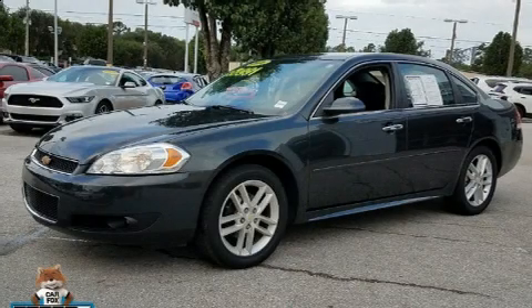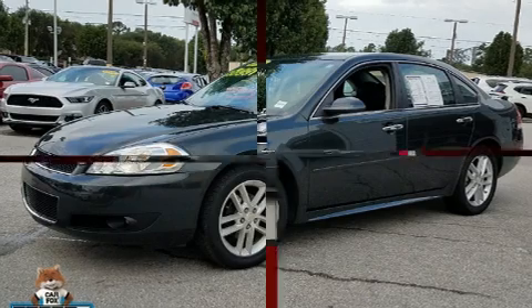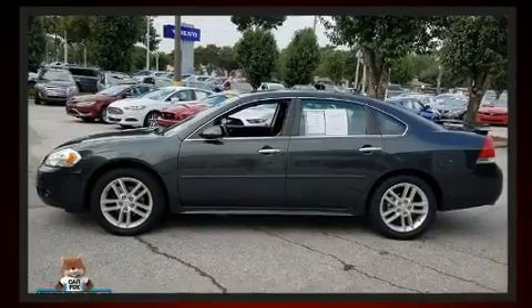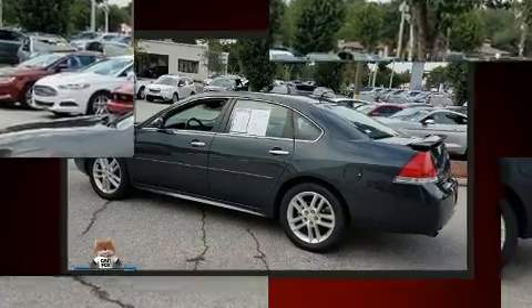This four-door, five-passenger sedan still has less than 45,000 miles. Smooth gear shifts are achieved thanks to the refined six-cylinder engine, and for added security, Dynamic Stability Control supplements the drivetrain.